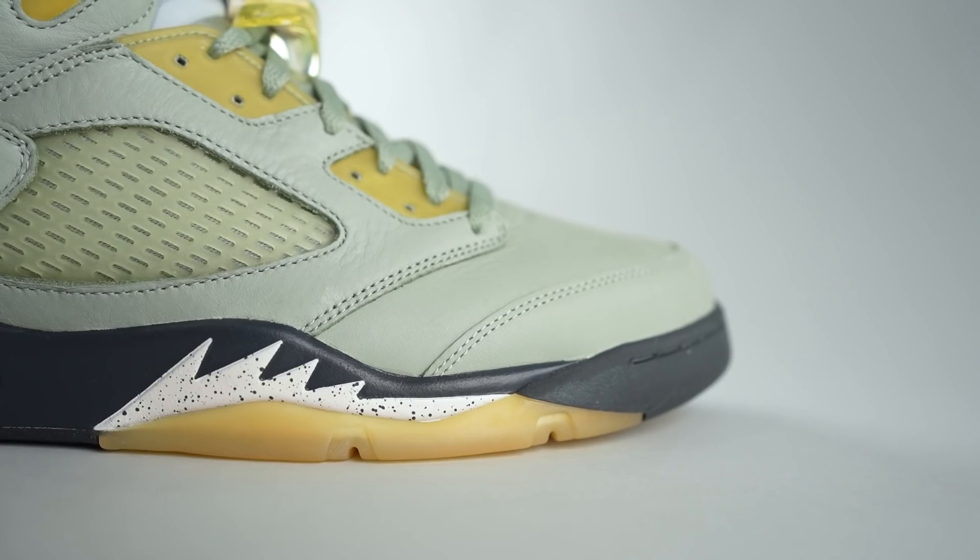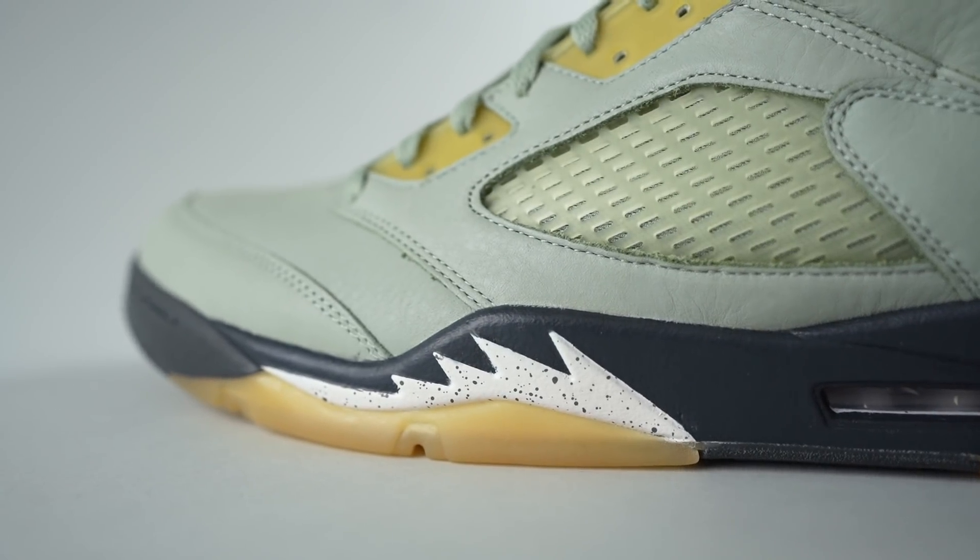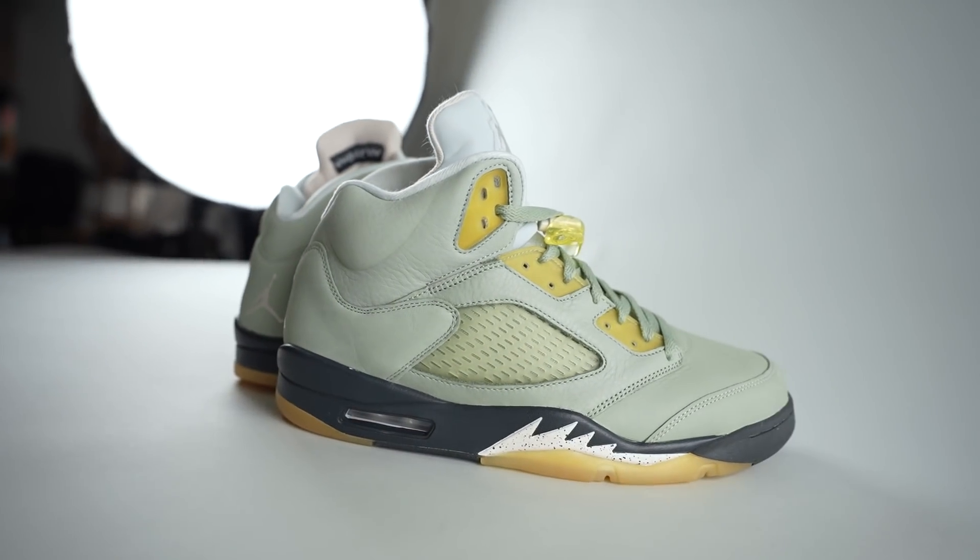The host rates the Air Jordan 5 Jade Horizon an eight out of ten, noting there doesn't seem to be a ton of hype but he thinks it's a dope sneaker with a great colorway and overall vibe. Buckets gives them a six and a half out of ten, clarifying he doesn't dislike them — just doesn't think the Jordan 5 ages that well. The host asks viewers to leave a comment about how they feel about this colorway, the Jordan 5 in general, and whether they think it ages well.